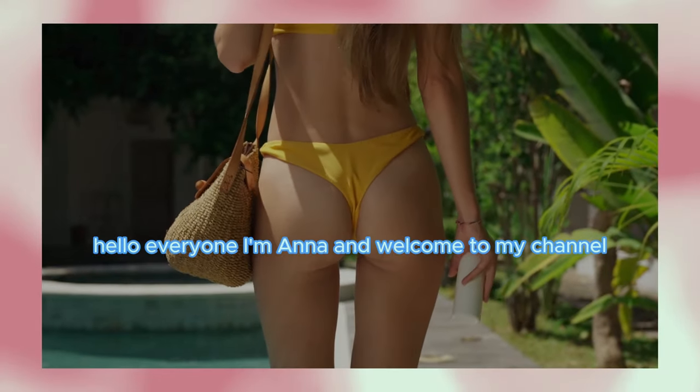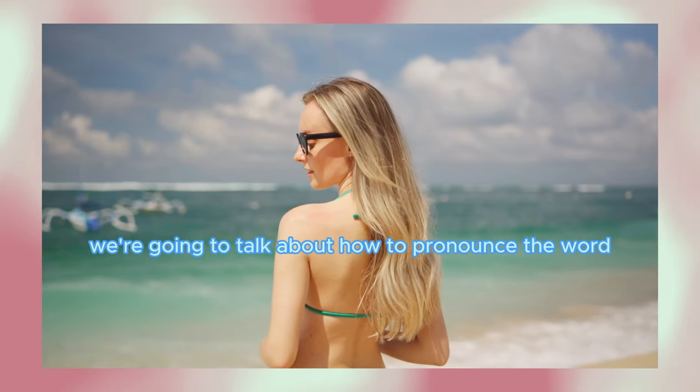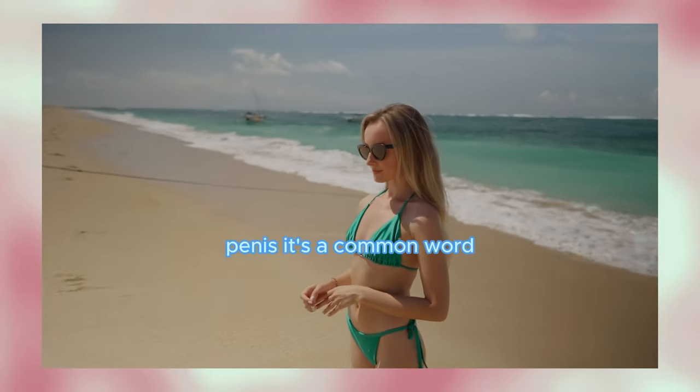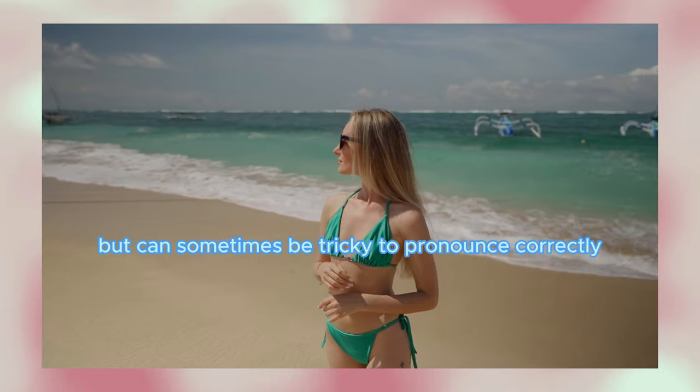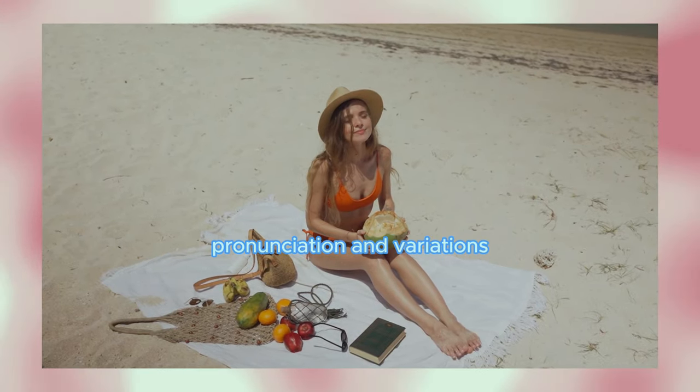Hello everyone! I'm Anna and welcome to my channel. Today we're going to talk about how to pronounce the word penis. It's a common word but can sometimes be tricky to pronounce correctly. Stay tuned as I guide you through the proper pronunciation and variations.